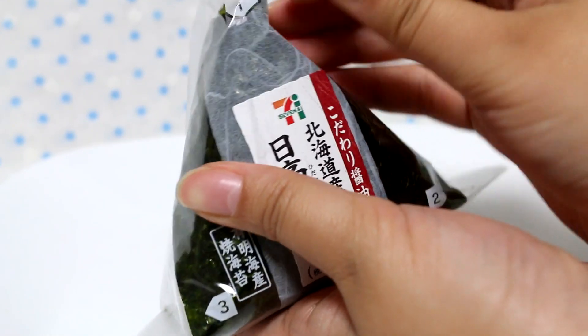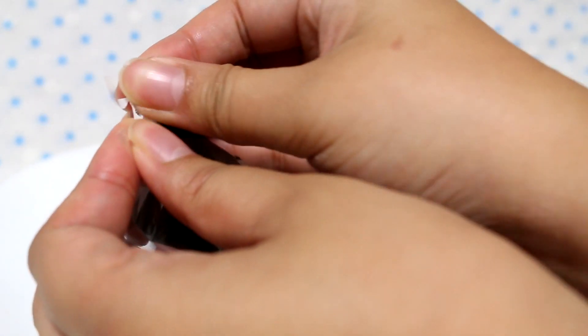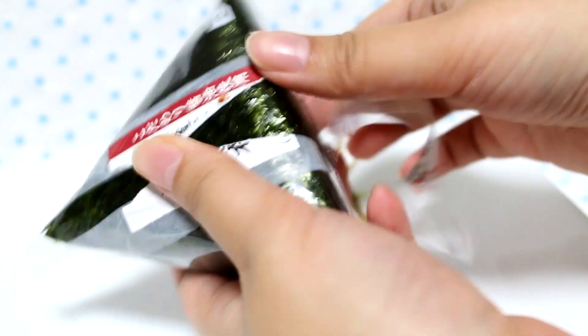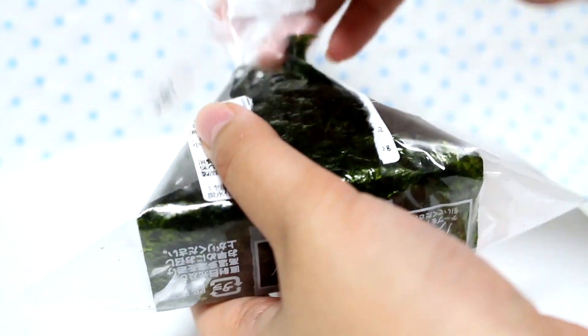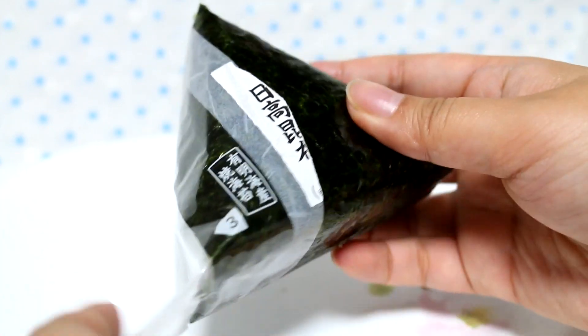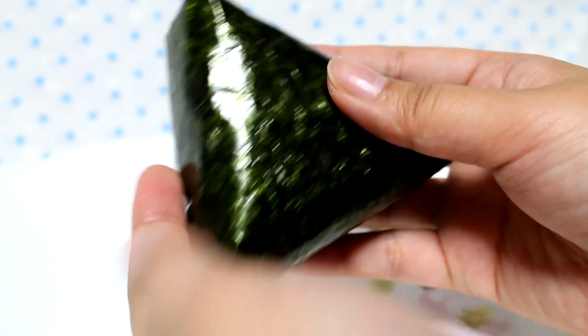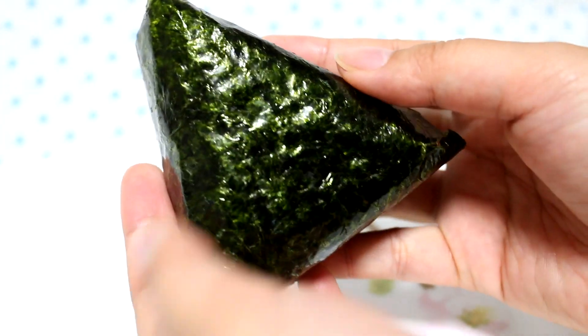Let's open up the Konbu onigiri. If you guys have not noticed, all of my onigiris are from 7-Eleven because I live pretty close to one, but I am interested in trying onigiri from different convenience stores. We have one, two, three — voila! And our fresh seaweed. A perfect triangle.